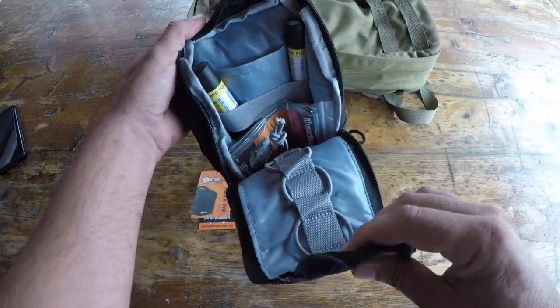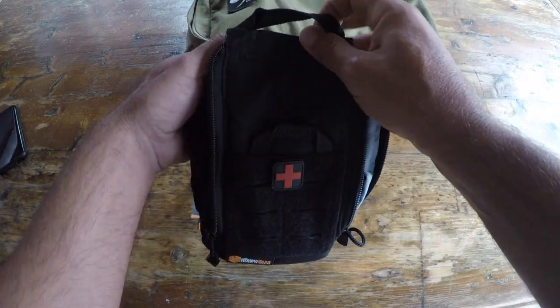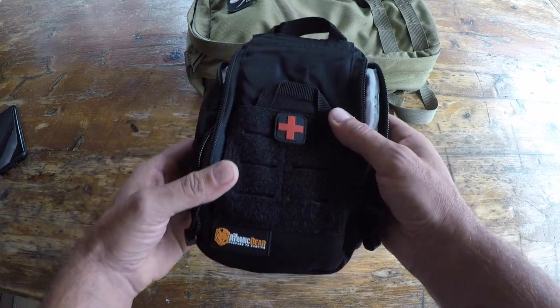Needless to say, I searched the internet, was familiar with the Atomic Bear, saw that they just released these pouches, and said, you know what, let me give them a try. So far their stuff has been good to go.